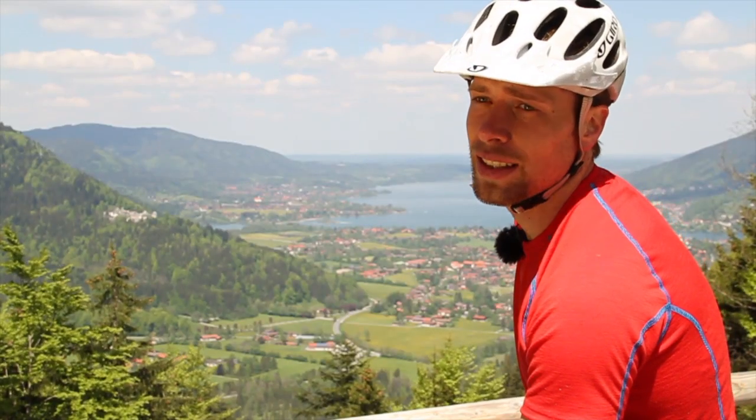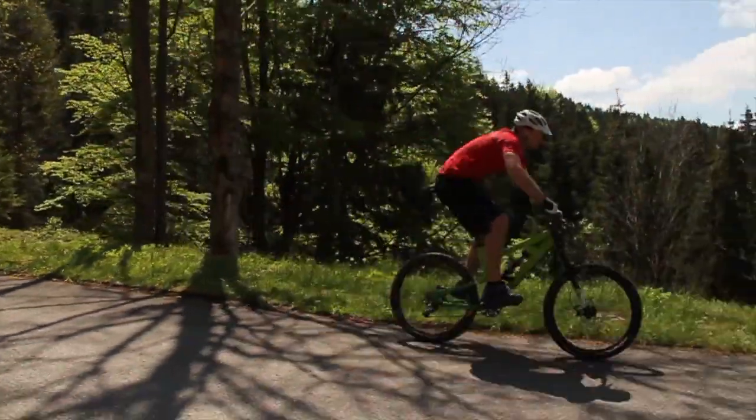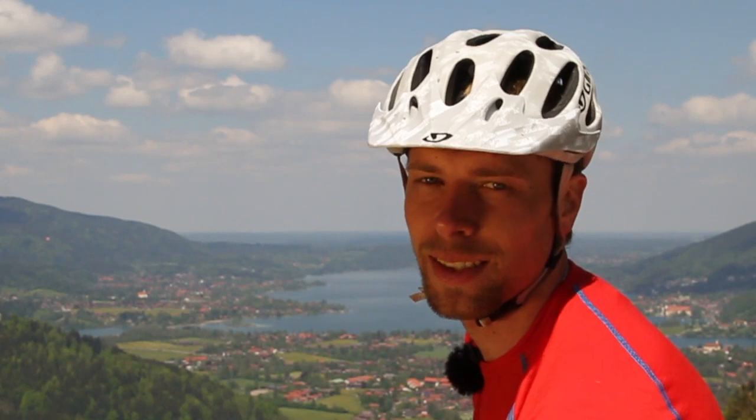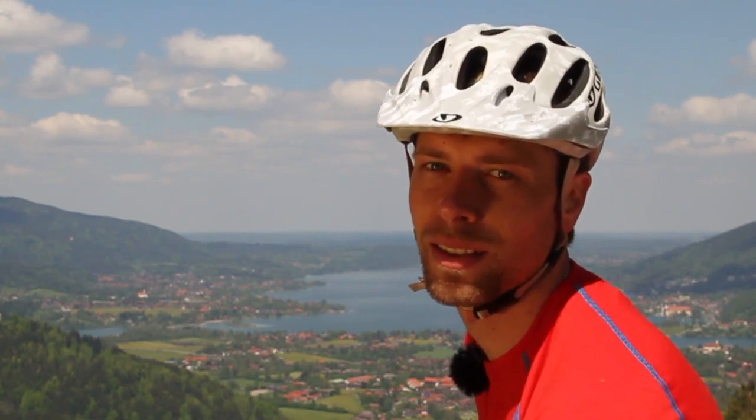We tried to simulate an impact of a real riding situation and compare the movements of the chains during this impact. Perhaps it's not the most sophisticated testing method, but it will help us to find out what is happening to the chain.